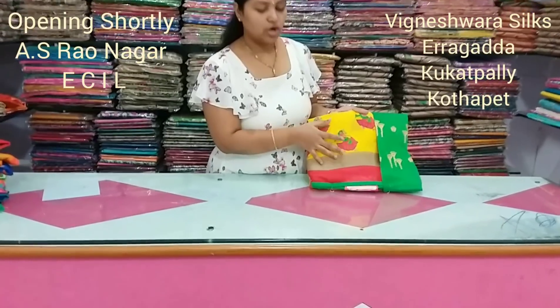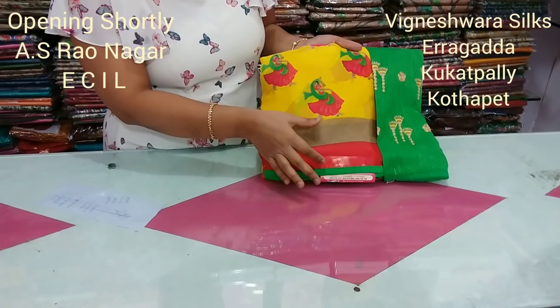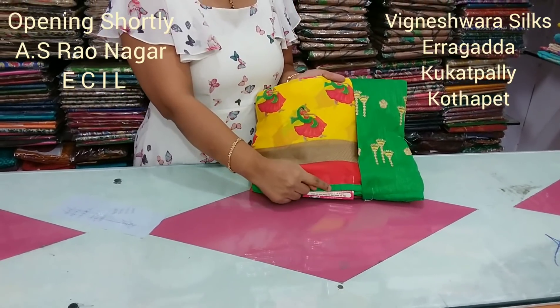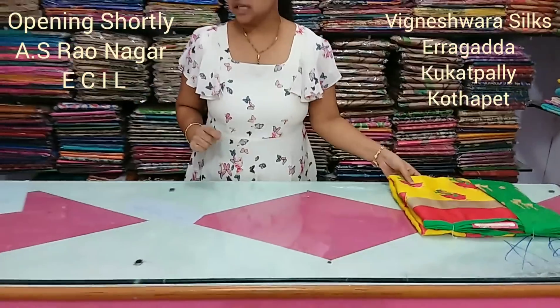This is a yellow color, lemon yellow color combination. We have a same dancing dolls design. The border is green color, red color, green color border. Blouse is green color. This is a color combination.